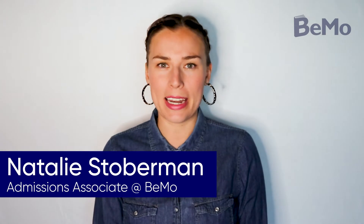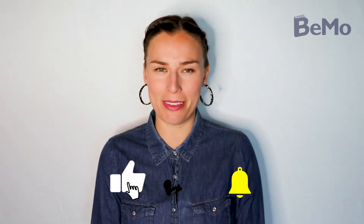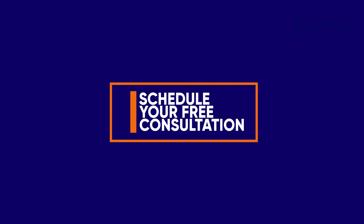Hi, I'm Natalie Stoberman and I'm an admissions associate here at BMO. Before we get started, make sure that you subscribe on whatever social media channel you're watching this on so you don't miss any of our upcoming videos. If you'd like us to help you with your medical school planning, click on the link above or below this video to schedule your free initial consultation. Check out the timestamps in the description of this video so you can navigate to specific sections that you're interested in.